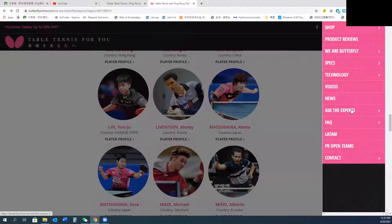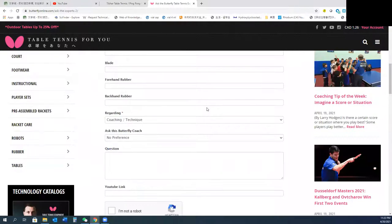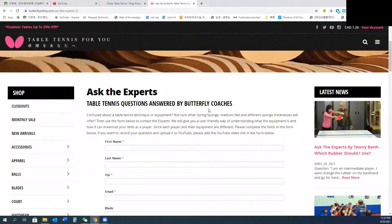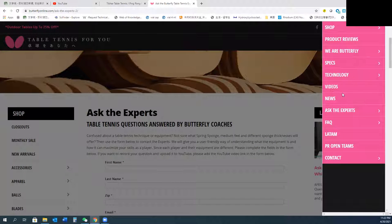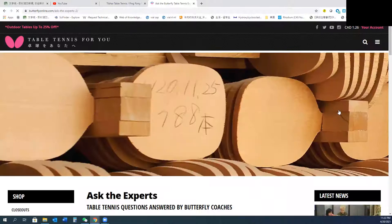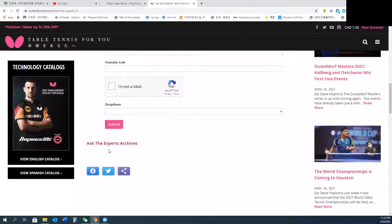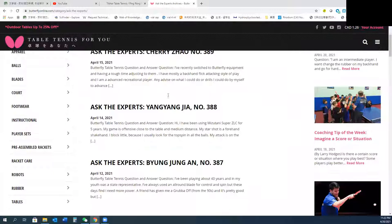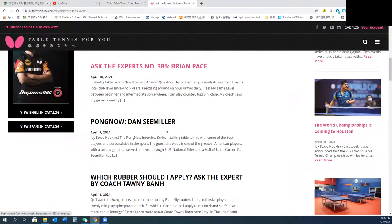Another feature I like on Butterflyonline is 'Ask the Experts' — you can communicate with coaches there and ask them questions. They will answer you. You can also look at the history of questions asked before. For example, someone asked about changing a blade or rubber, and the coach gives them suggestions.